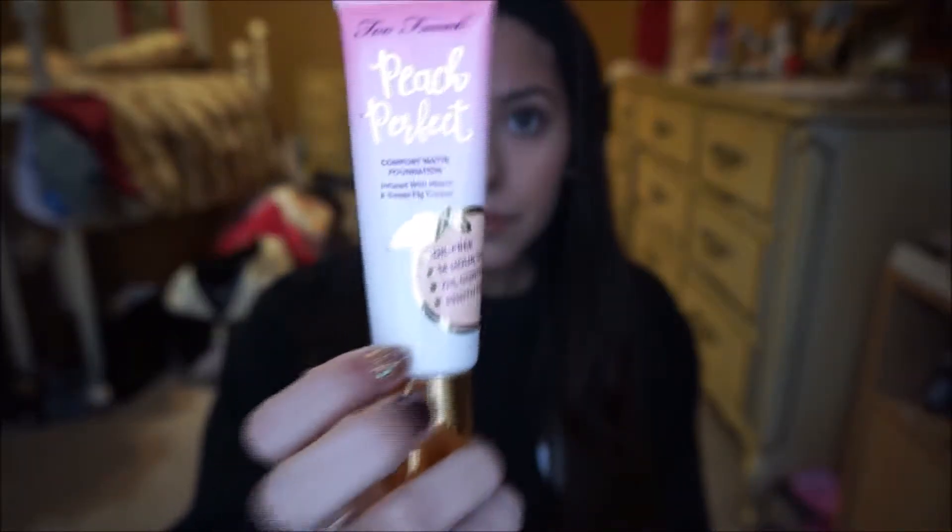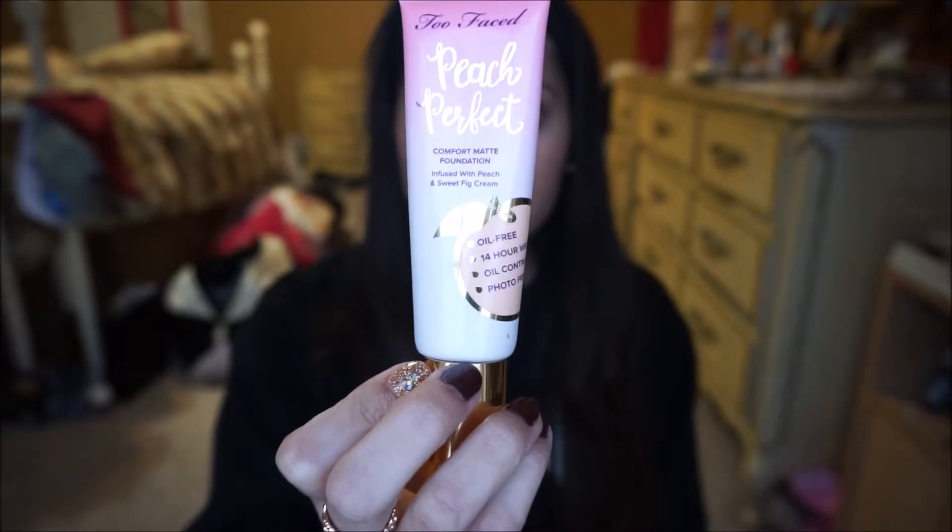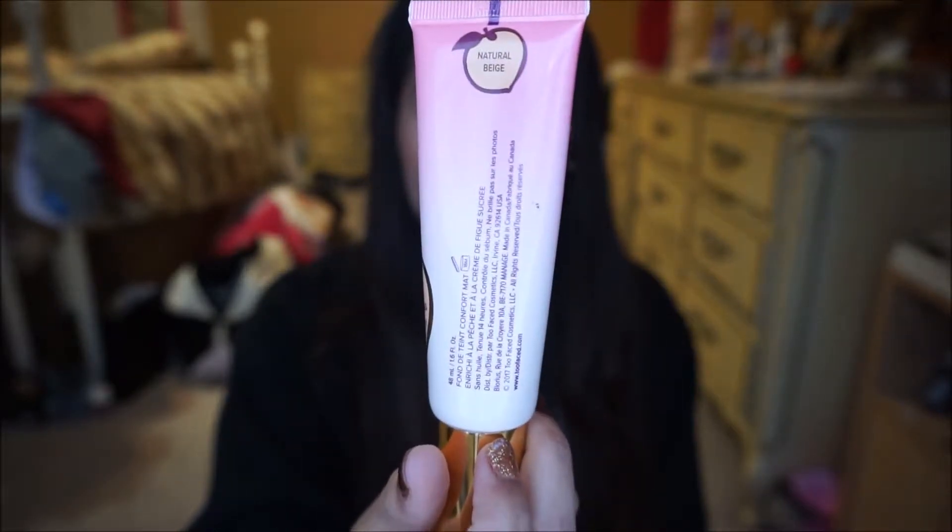I'm going to start off with a foundation that I actually just recently started using not too long ago, and it is the Too Faced Peach Perfect Comfort Matte Foundation. I have the shade Natural Beige. This foundation is oil-free, 14-hour wear, oil-controlling, and photo-friendly.